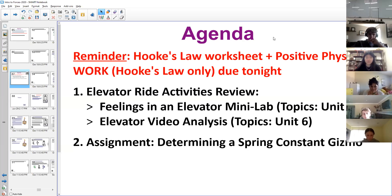As you can see on the agenda, the Hooke's Law Worksheet and Positive Physics — just the work section and just the Hooke's Law part only — that's what's due tonight. You should basically be doing six problems, four of them from the worksheet.